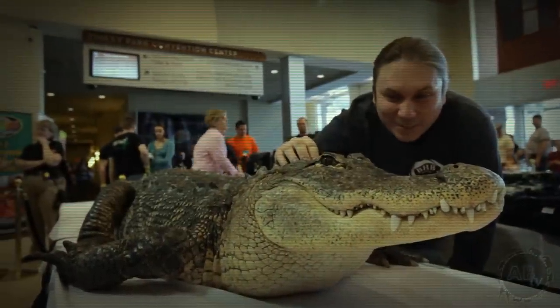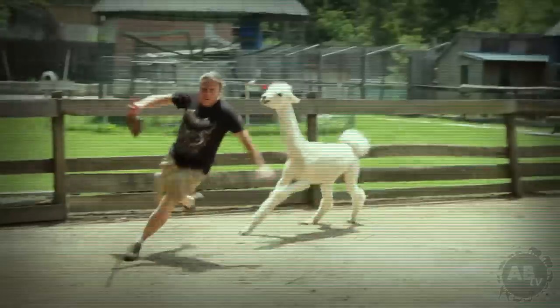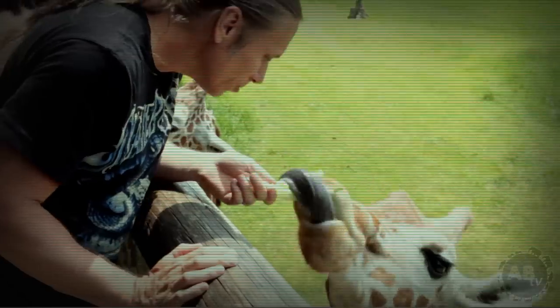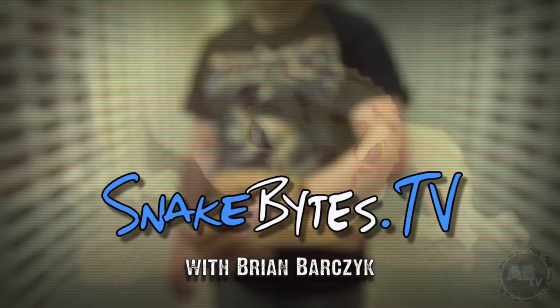My name is Brian Bartrek. I'm no zoologist, just a guy with a passion for animals and that passion often takes me on animal adventures around the world. This week I'm at my home base of BHB Reptiles highlighting leopard geckos. You're watching Snake Bites.